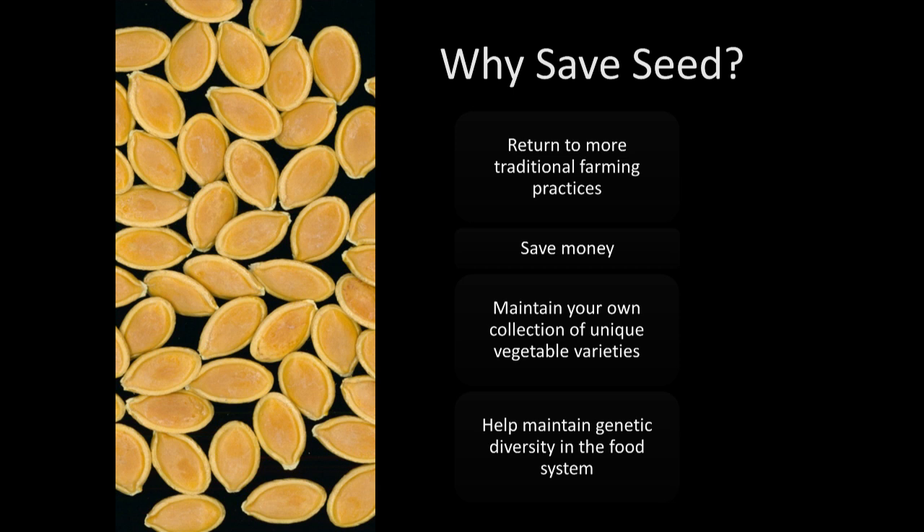Because most of you are already here, I don't have to tell you why you should save seeds, but I will elaborate on a couple of reasons. You can return to more traditional farming practices — this is how people have saved and shared seeds for generations and thousands of years before us. It's a really great way to get in touch with your garden and in some ways your roots.